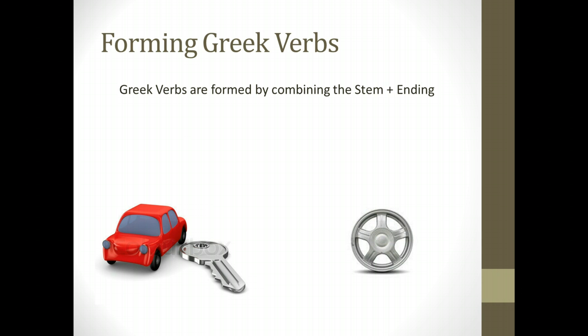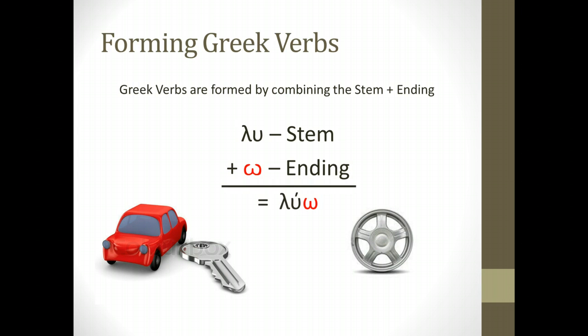All the words you have learned that end in omega — like luo, akuo, hamartano, blepo — all of these are verbs. Thinking about luo, the lambda-upsilon is actually your stem. What we do in order to change the verb is add an ending to it. You have learned the omega; that is one of the endings. So: lu (the stem) plus the ending omega equals luo, meaning 'I loose' or 'I destroy.' I've put the ending in red to help you remember that although you learned the omega with vocabulary words like luo, akuo, or blepo, the omega on the end is actually an ending, and the stem is the actual word. We change out the ending in order to make that verb say something different.